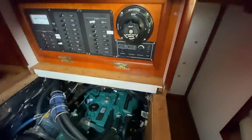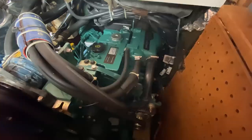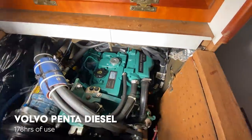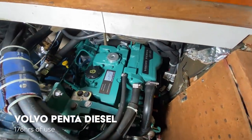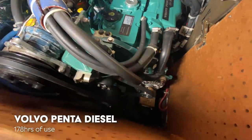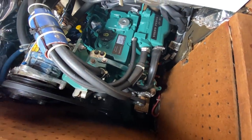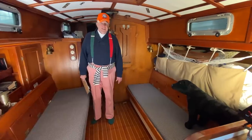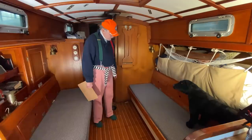Now look at this engine — what do you think about it? It's shiny. That's a hint — it's a two-year-old engine. Yep, this has just been put in two years ago. I think there are about 178 hours on it. But everything is really nicely plumbed up. What size boat is this? It's only a 36 — 36 feet. The volume is just tremendous.